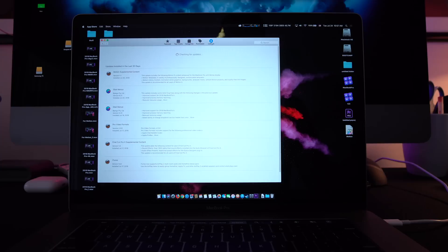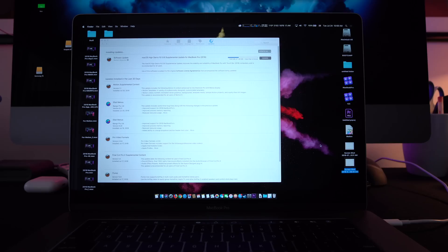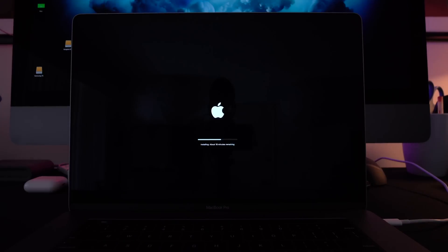Today, July 24, 2018, Apple released a patch to take care — as we were predicting — of the thermal management issues 2018 MacBook Pros had.